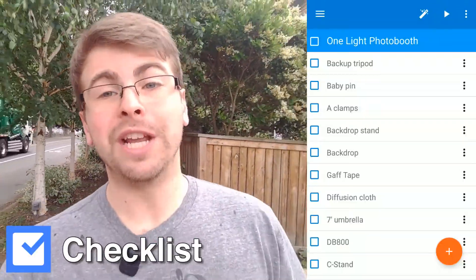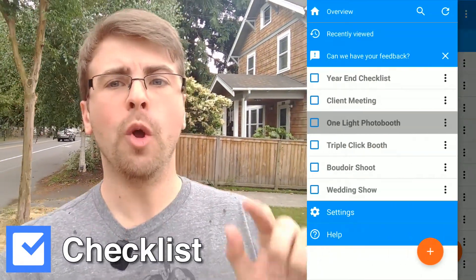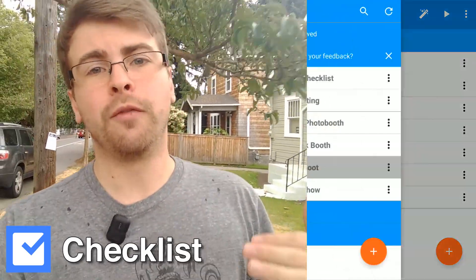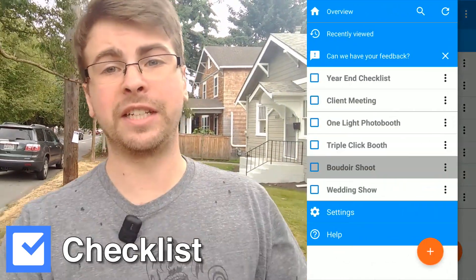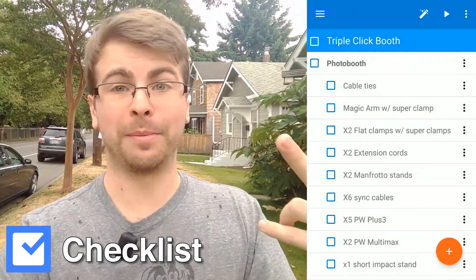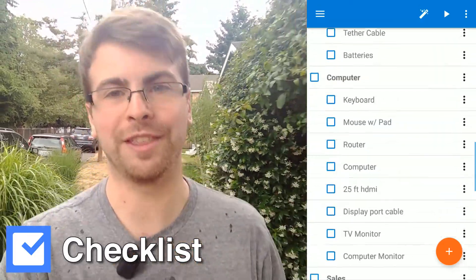Thing number two is called Checklist. Checklist is an app that is a little bit different than Wunderlist where when you hit an item, it doesn't disappear from your list. So I use this for all of my needs. I have a checklist for boudoir shoots, I have a checklist for wedding shoots, I have a checklist for my triple-click photo booth. And before I leave the house, I check that checklist to make sure that I have everything.